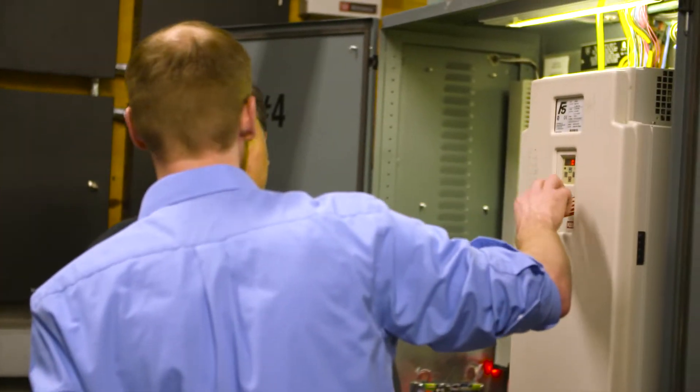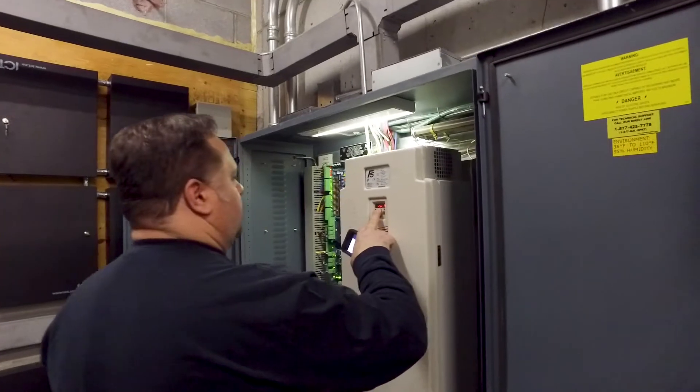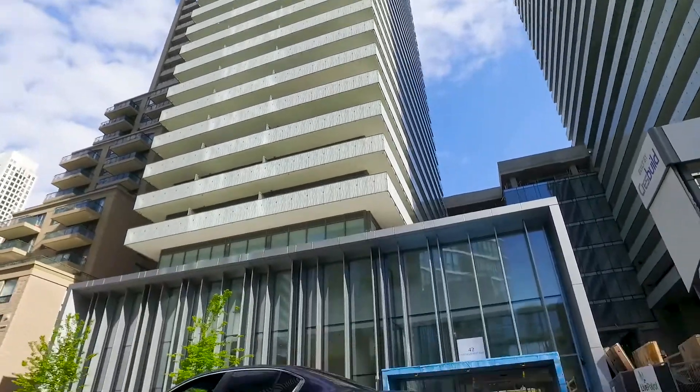Selco has been using KEV products for the past four to five years. Due to their reliability and adjusting qualities, it's a far superior product than what we've used in the past. We're at 42 Charles Street East in Toronto.